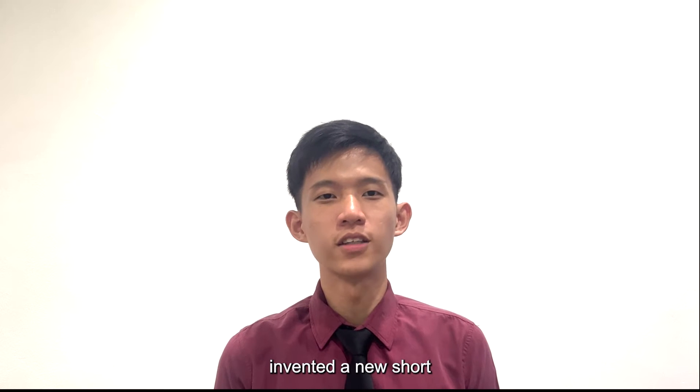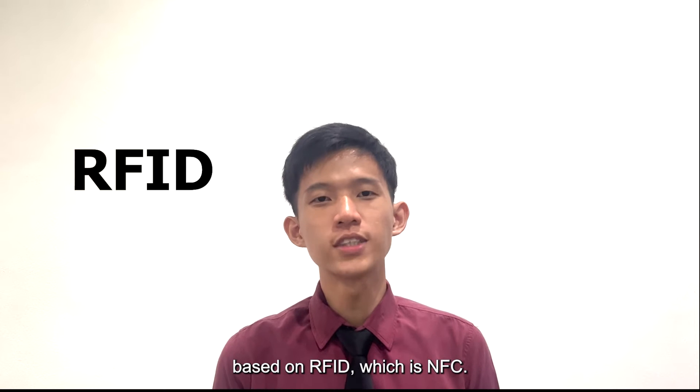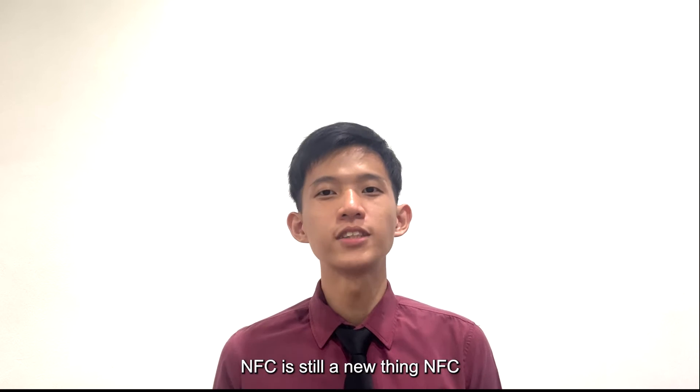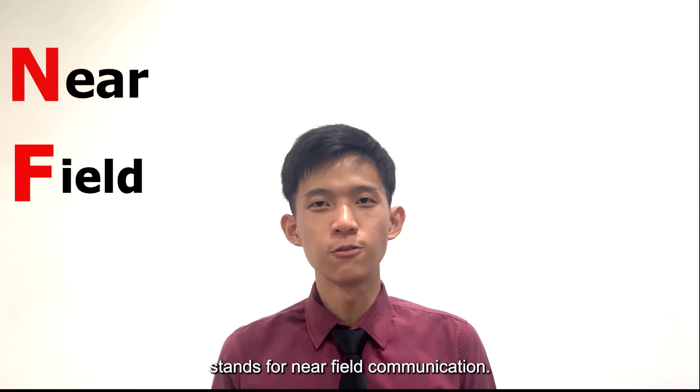In year 2002, Sony and Philips invented a new short-range wireless technology based on RFID, which is NFC. Nowadays, NFC has become the main feature of many smartphones, but for most people, NFC is still a new thing. NFC stands for Near Field Communication.